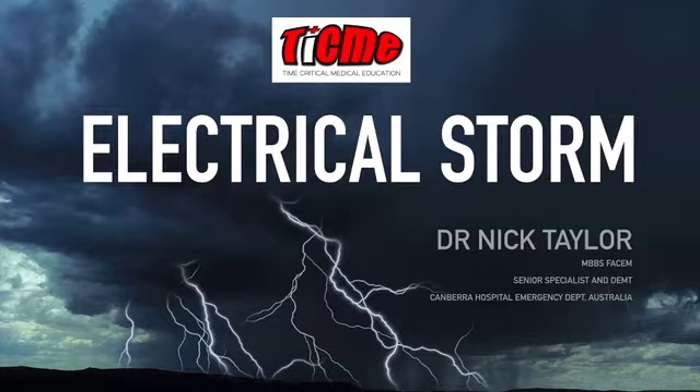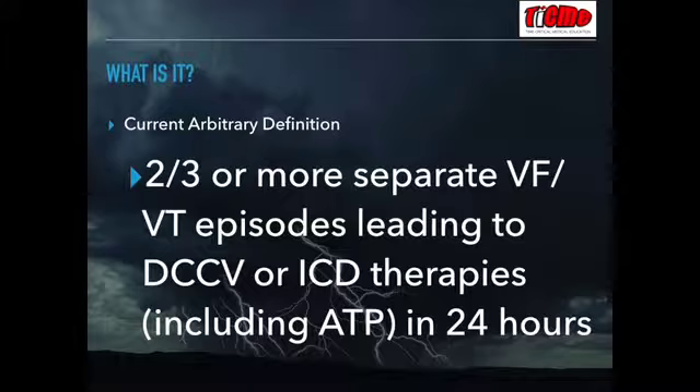From a definition perspective, there is not a lot of worldwide consensus. The current agreed-upon arbitrary definition is two to three or more separate VF or VT episodes in 24 hours, which lead to either a shock or an ICD therapy — this constitutes an electrical storm. This is still controversial.